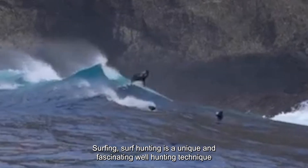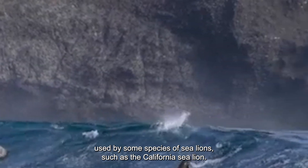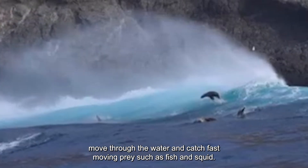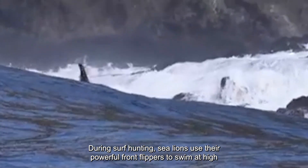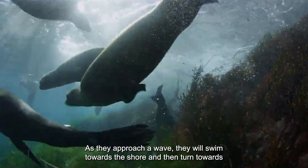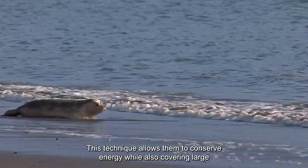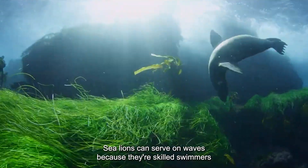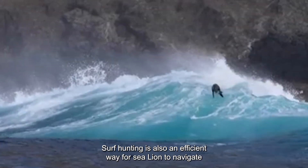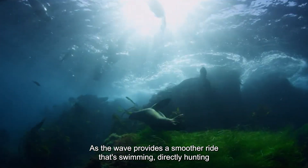Surfing: Surf hunting is a unique and fascinating hunting technique used by some species of sea lions, such as the California sea lion. The technique involves riding on the crest of a wave to quickly and efficiently move through the water and catch fast-moving prey such as fish and squid. During surf hunting, sea lions use their powerful front flippers to swim at high speeds chasing down their prey. As they approach a wave, they swim towards the shore and then turn towards the wave, riding it towards the beach while continuing to hunt. This allows them to conserve energy while covering large distances in a short amount of time. Surf hunting is also an efficient way for sea lions to navigate through rough or choppy waters, as the wave provides a smoother ride than swimming directly.